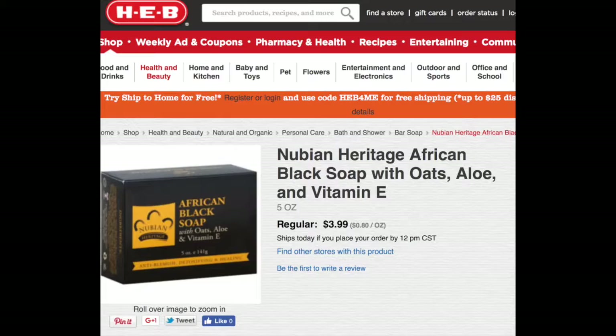So we'll stay with the face. My next favorite is my African black soap. I heard about it from a makeup group that we'll be getting to shortly. I actually picked it up at H-E-B while doing my grocery shopping. This one is African black soap with oats, aloe, and vitamin E. It's anti-blemishing, detoxifying, and healing.